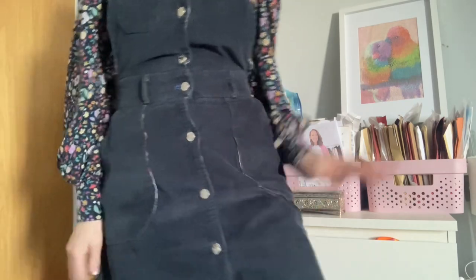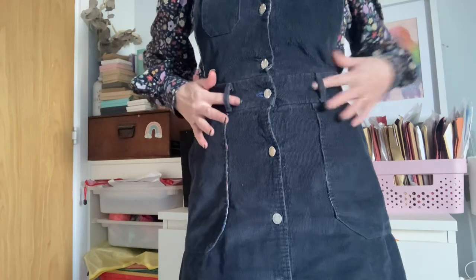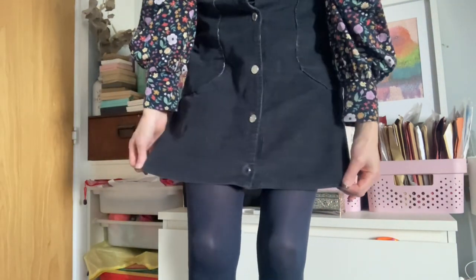The Bobby pinafore dress can be sewn as a skirt — you can see it's got the waistband, belt loops, and pockets. I love that it's fitted at the waistband and stops above my knee, so I've just got it on with tights today. It's got straps that cross over at the back. It's really comfortable and great for this in-between weather — we seem to be having quite a mild November at the moment.